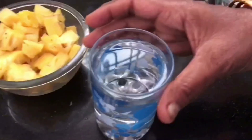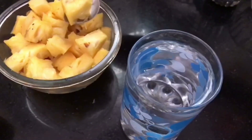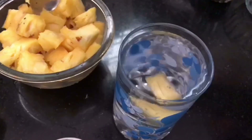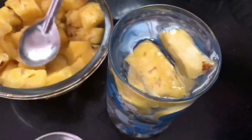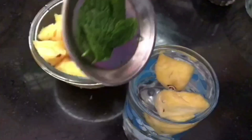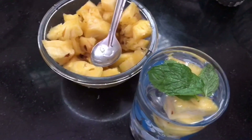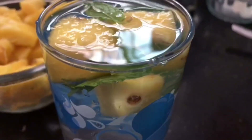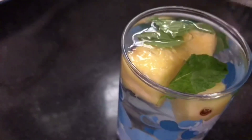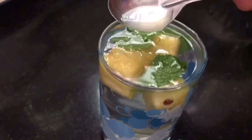To make this detox water, in one glass of water I am adding three pieces of pineapple. This pineapple helps you to boost immunity and relieves morning sickness. This drink is good for health. I am also adding three leaves of mint, which helps in weight loss and promotes good digestion. Mix it well and keep it aside overnight, at least for eight hours, so the juices will drip into the water and give a good result.